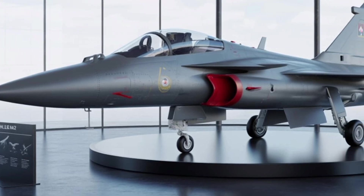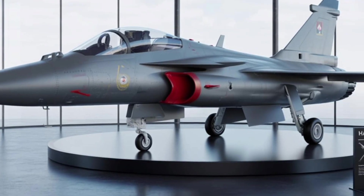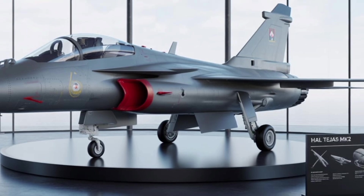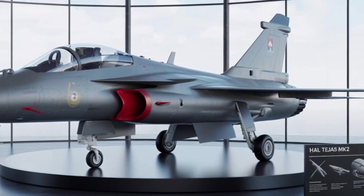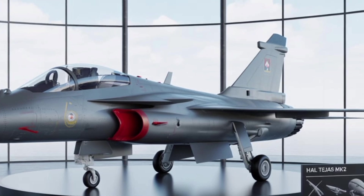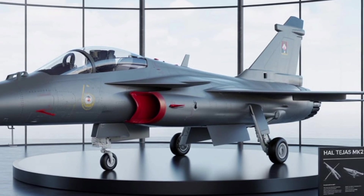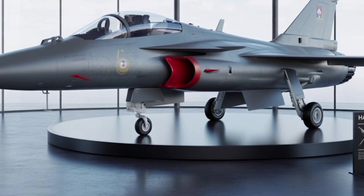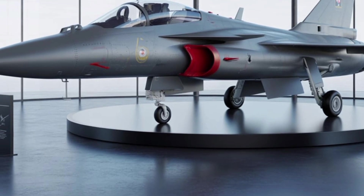The aircraft's weight class has moved from a light combat aircraft (LCA) to a medium-weight fighter, allowing it to carry more weapons and fuel, increasing its operational range and versatility. The maximum takeoff weight has risen to approximately 17.5 tons — nearly 5 tons more than its predecessor — which directly correlates with its increased combat load and endurance.